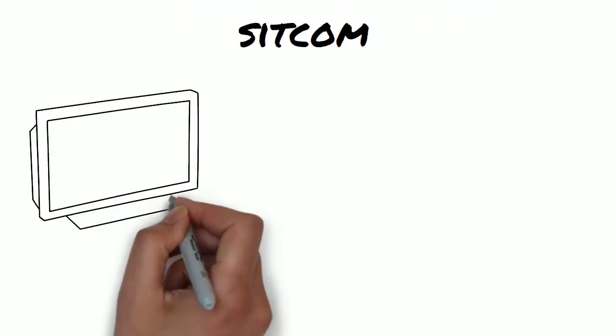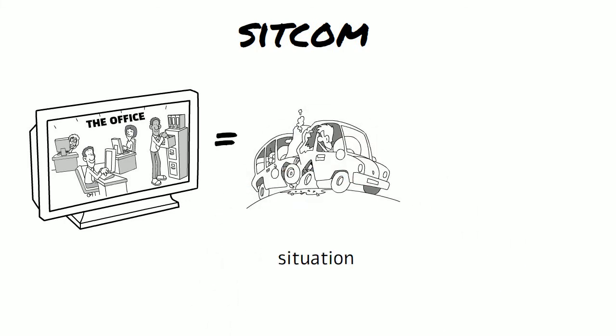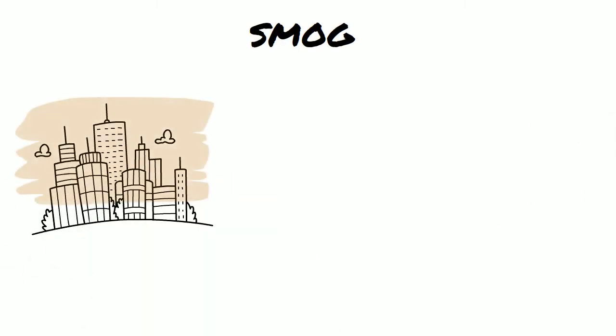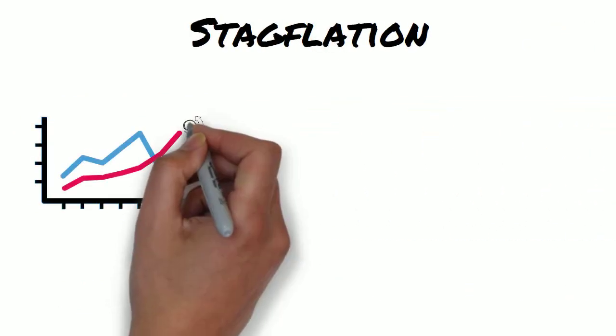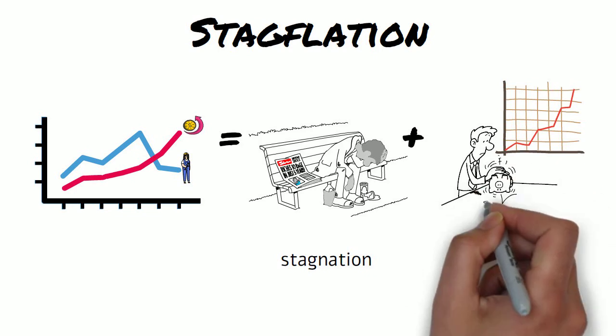Sitcom — it describes a genre of comedy where characters are put in different situations. Smog — the two words are smoke and fog, and it describes polluted air.